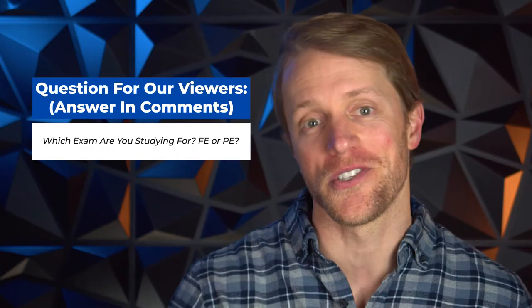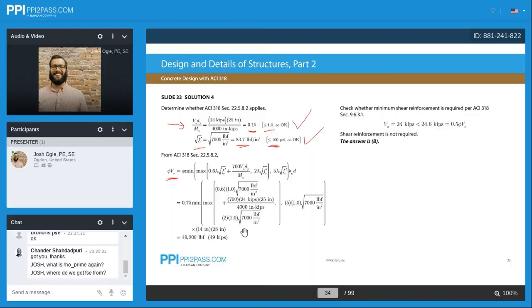Now the categories where PPI wins — and I just have two of them, though they are both very important. The first is live classes. After taking live classes from both companies, I personally prefer PPI's. Their lesson plans just feel more efficient and streamlined, and the instructors did a great job of keeping things moving while managing to pick up student questions and provide clarifications where needed. It wasn't a massive disparity, but all else being equal, I like PPI's live classes better.